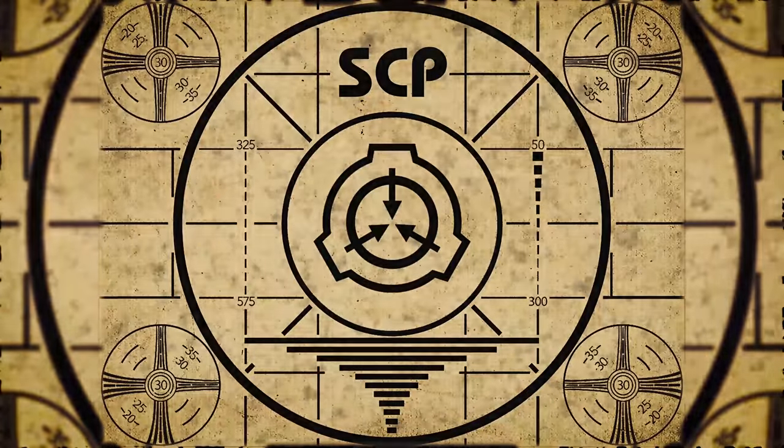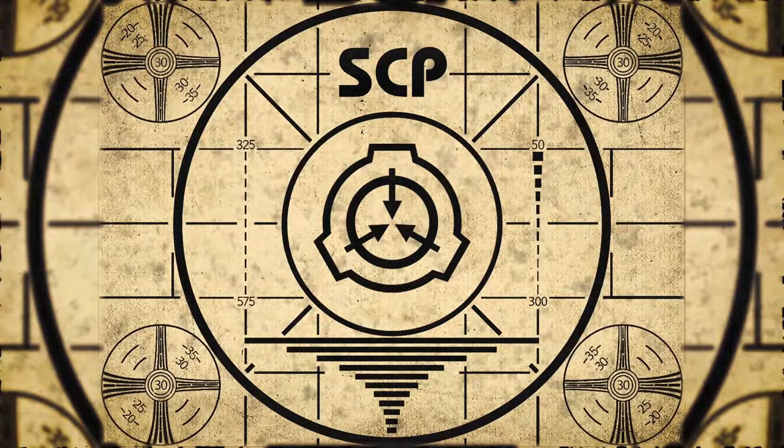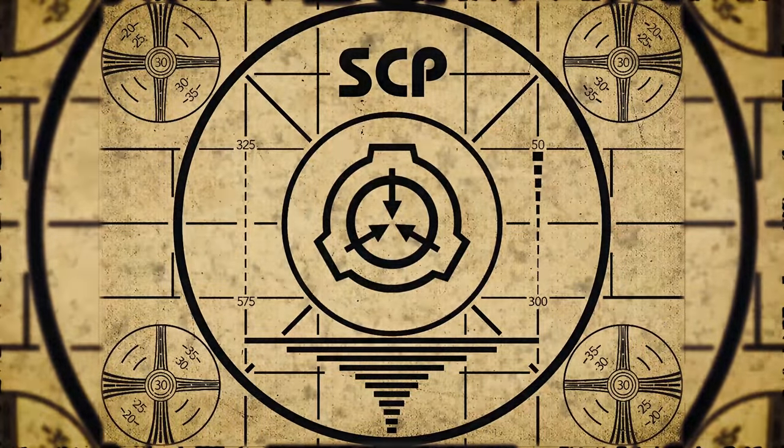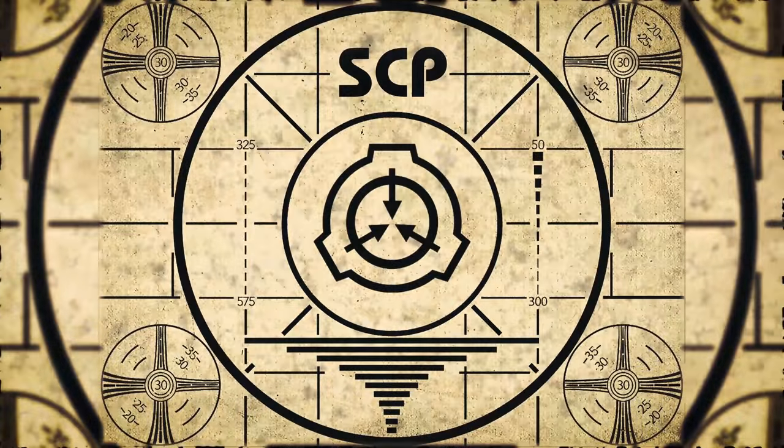Lesson complete. If you missed the previous orientation, go watch SCP-431, Dr. Gideon, right now. Or for the complete course, watch this playlist.